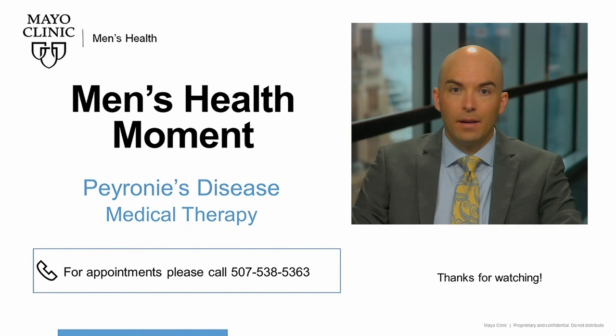This concludes another Mayo Clinic Men's Health Moment, discussing medical therapy for Peyronie's disease. If you have any interest in scheduling a consultation for Peyronie's disease, please contact us at the number included on the screen below. Thanks for your attention and have a great day!